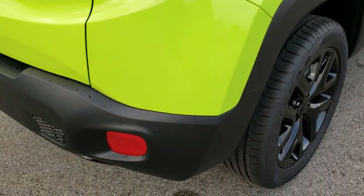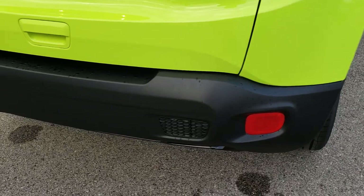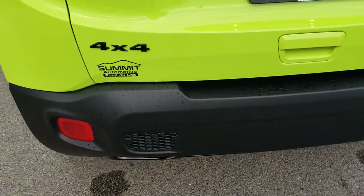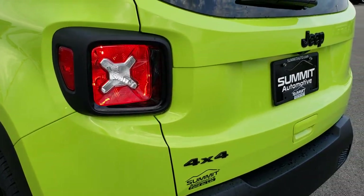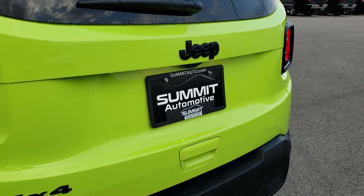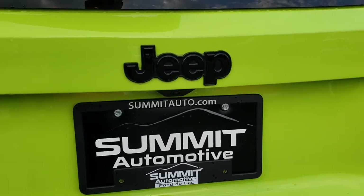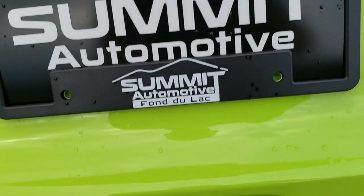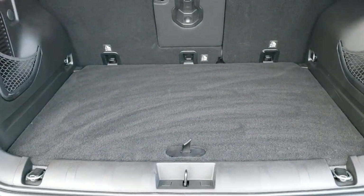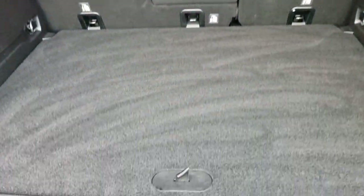As we come around to the back, you can see that rear bumper is absolutely perfect — no dents, dings, scuffs or scrapes. The rear gate is in excellent condition as well. You get the gloss black Jeep emblem and the gloss black 4x4 emblem on the Altitude Package.